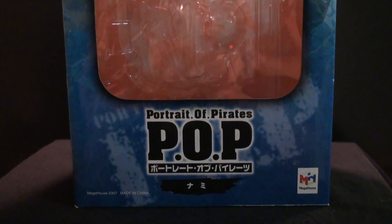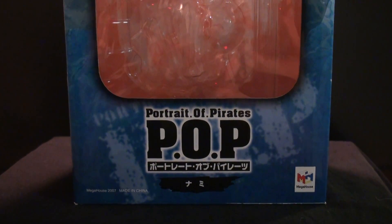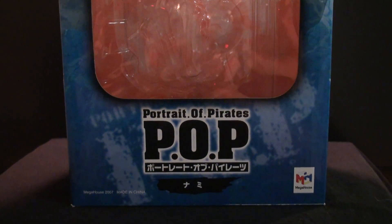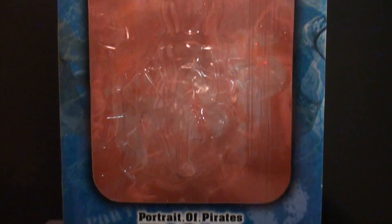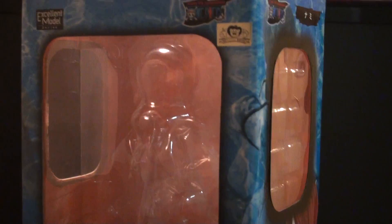Hey YouTube, it's the Infinite Draw here, and today I have another review for you guys of a Portrait of Pirates, as you can see. It is the first figure that I've ever gotten from Mandarake, and it is probably the rarest Nami figure that you can get.